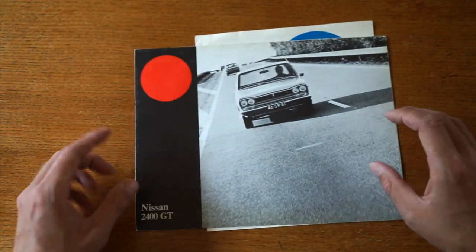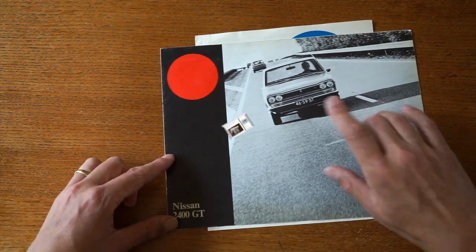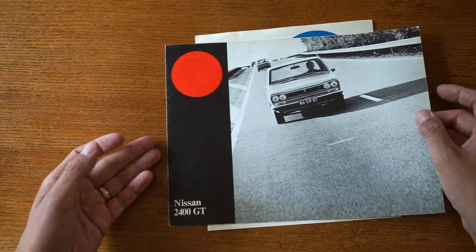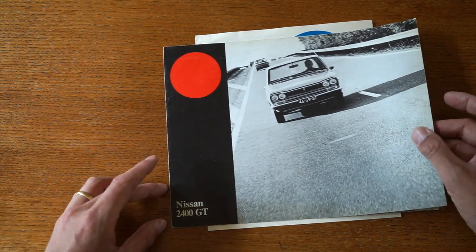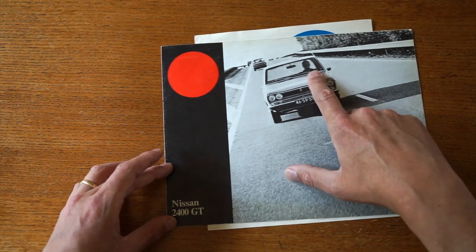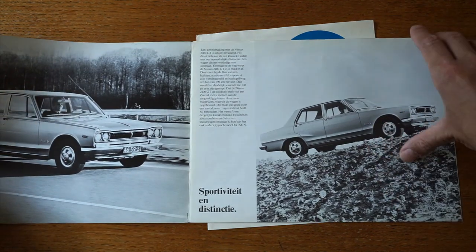The 2400 GT brochure is here because I need it for my story. About 10 years ago I found this brochure in the local classifieds for sale. This is quite a rare brochure — I've seen it for sale maybe four or five times. Not many of these 2400 GTs have been imported into the Netherlands. As you can see, it's a left-hand drive car, which is quite special for the Hakuska Skyline, because that's what it actually is.